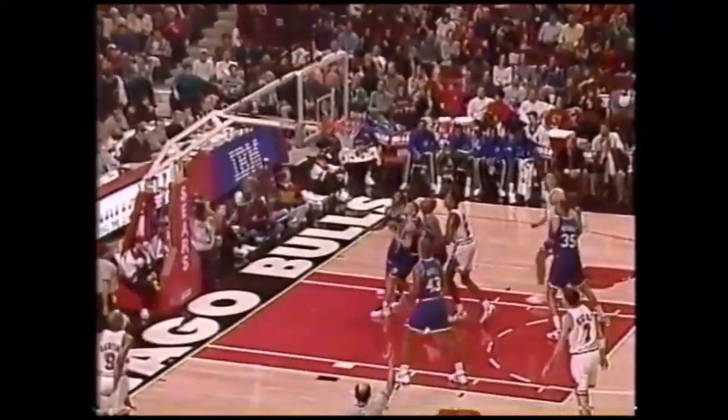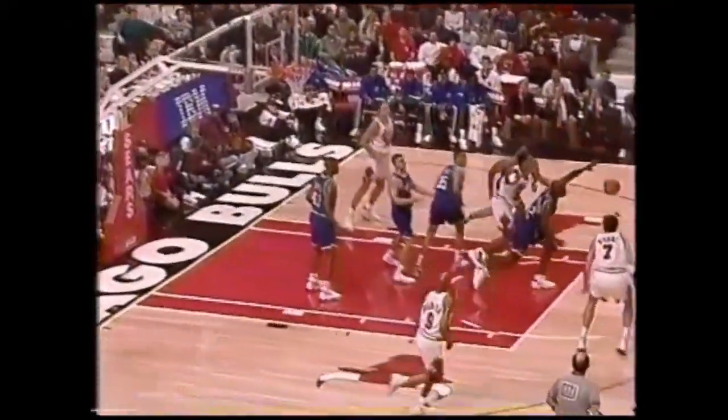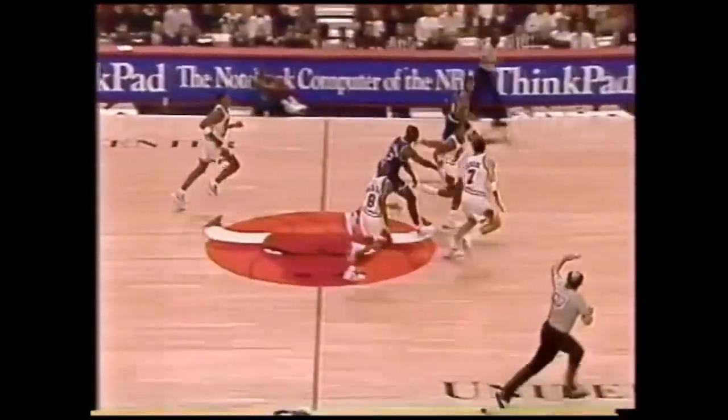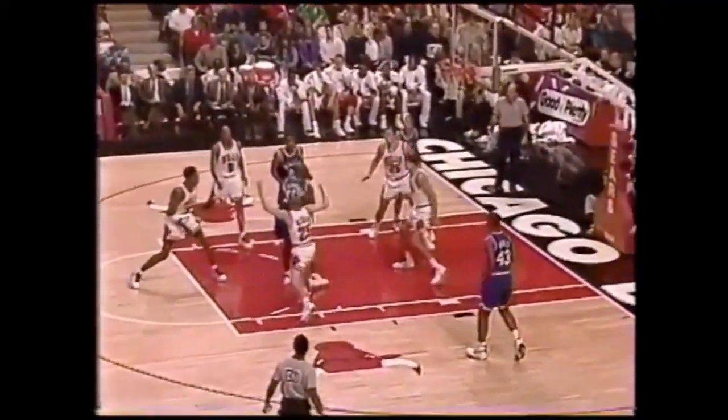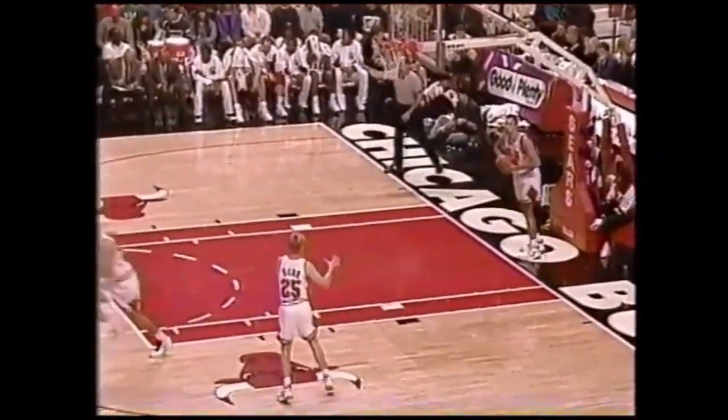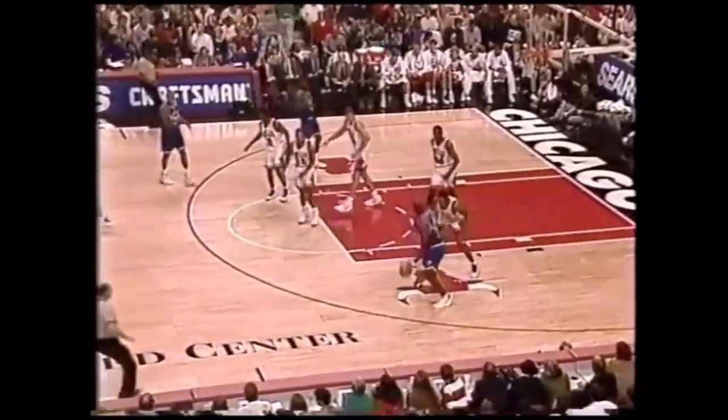Jamal with 15. Harper for a 3 — he got his confidence up with the steals. Mashburn, nice pass to Jackson. Rattles out, but Davis tips out to Mashburn. Now Jamal to the hoop — oh! Gets his own rebound. Jamal Mashburn staying with it. 17 first quarter points for Mashburn. Purdue has scored 12.